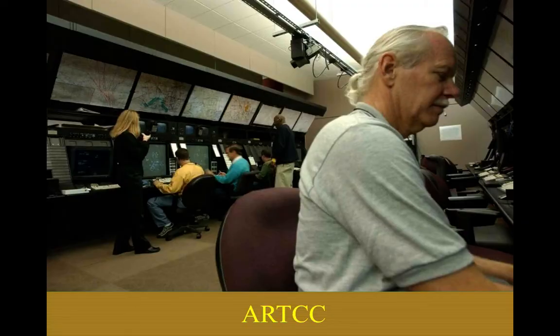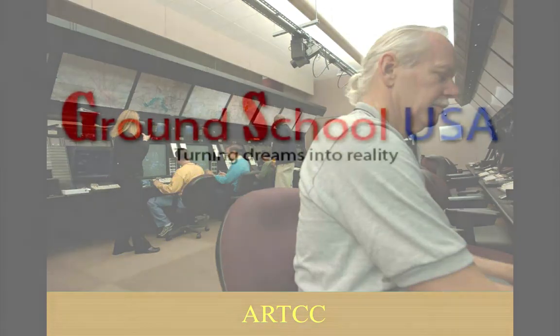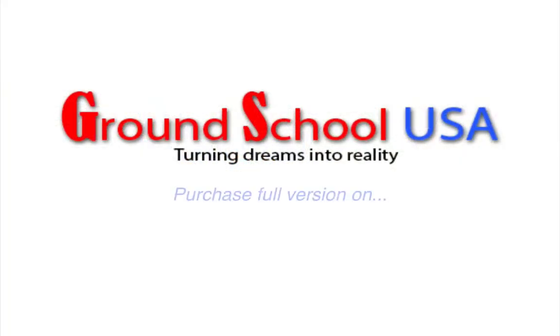Another controller we encounter is the center controller, known as center. The full name is Air Route Traffic Control Center — ARTCC, Air Route Traffic Control Center.